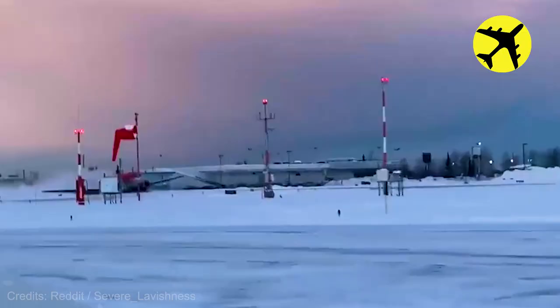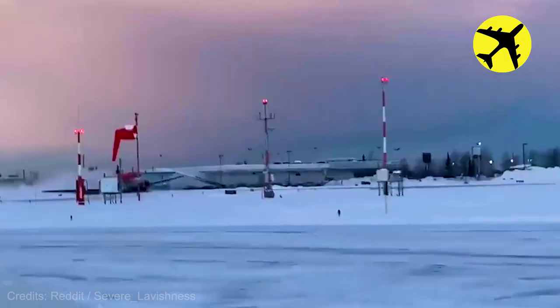The plane in this video had to land without the landing gear due to a failure. Luckily, no one was injured.